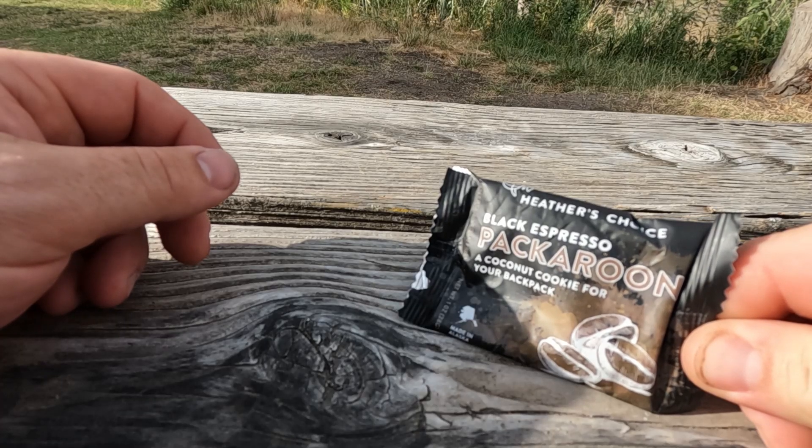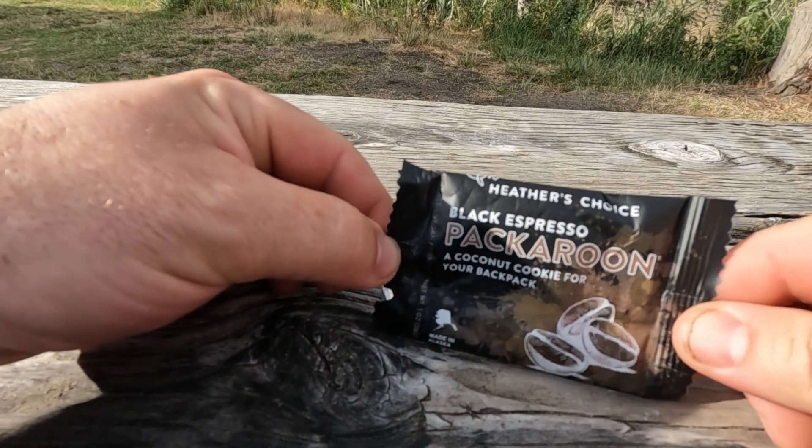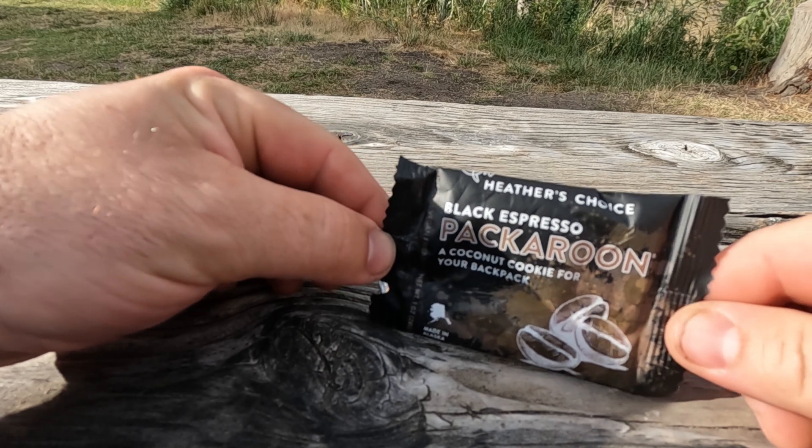Hello, hello. Welcome to Top Shelf Reviews. Today we're taking a look at the Black Espresso Pack-a-roon from Heather's Choice Meal.